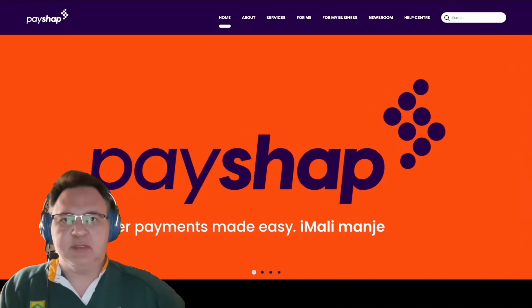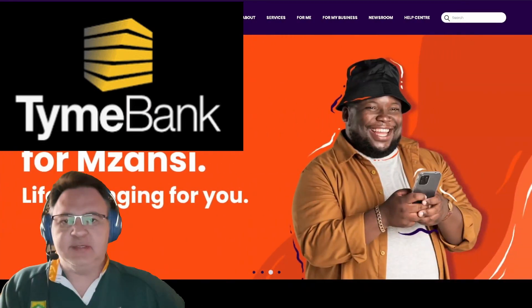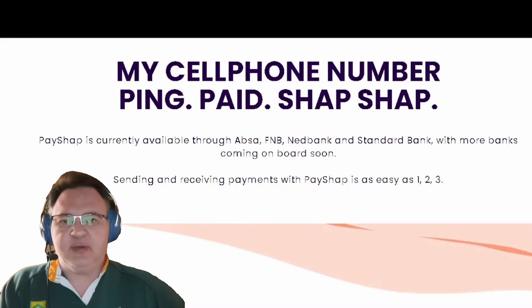Do you know what the bank charges are for using PayShop to make payments if you bank with Time Bank? If you already know what PayShop is, there is a timestamp in the description below which you can click on to jump to the specific section talking about the bank charges.